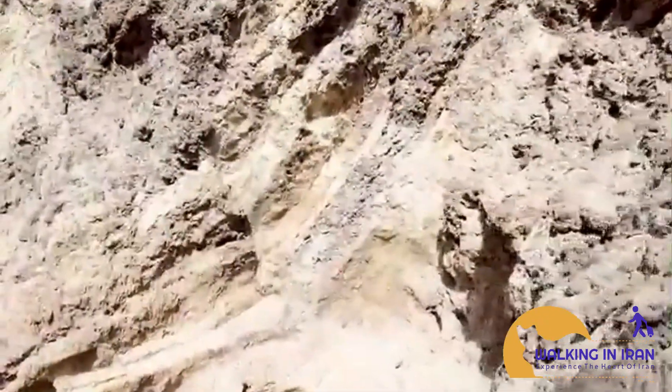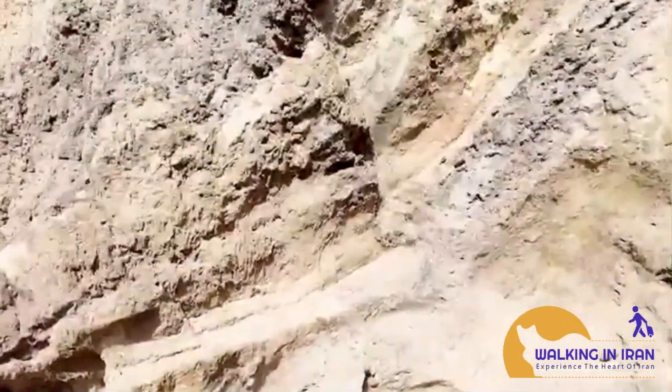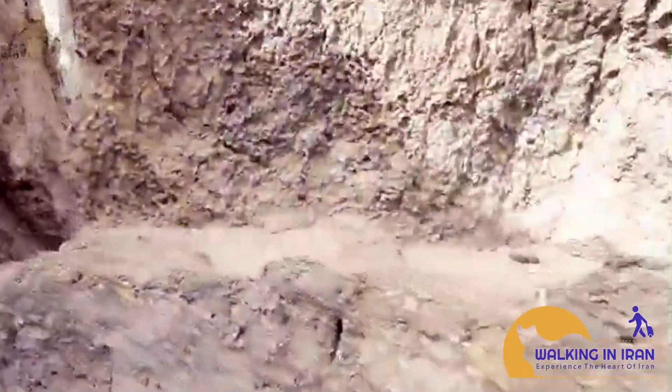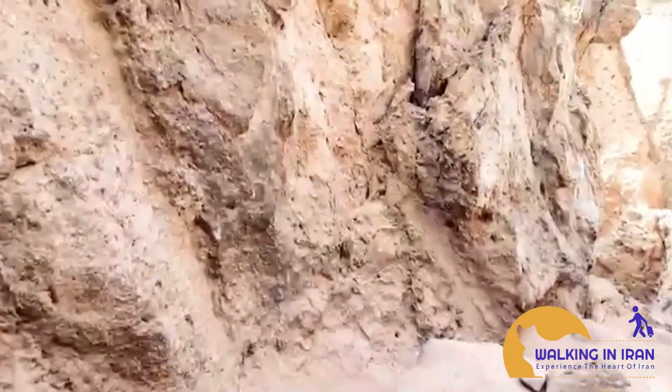A walk through time. Exploring the Valley of the Statues is like stepping into a prehistoric world. The raw power of nature is evident in every rock formation, and it's easy to lose yourself in the wonder of it all.